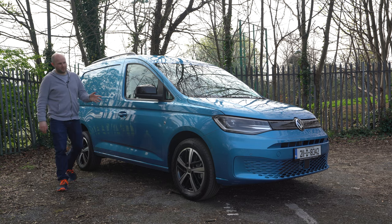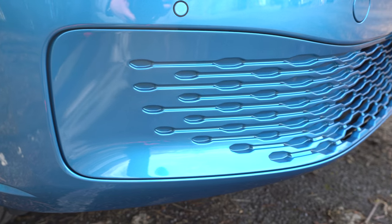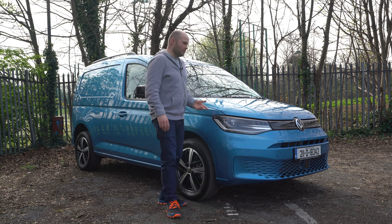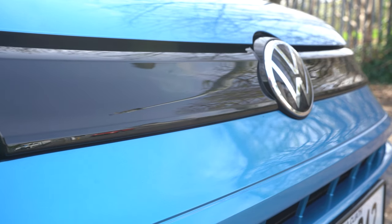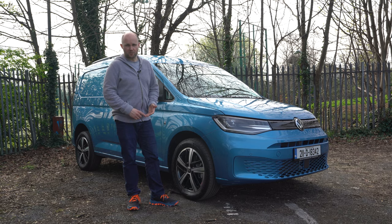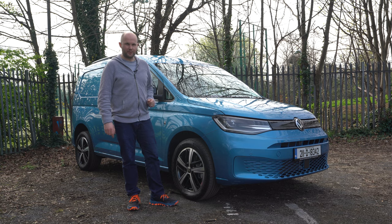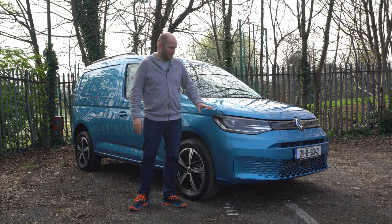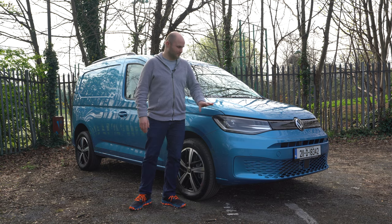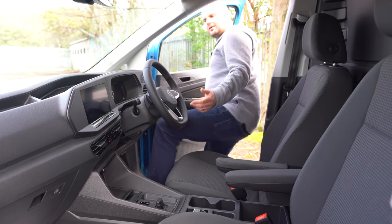Around the front is the real obvious change with this Caddy, because the vents down here are quite like an ID.3 — so at first glance people are asking, 'Is that electric, petrol or diesel?' There are three diesel output options: 75 brake horsepower, 102 brake horsepower, and 122 brake horsepower. That top version gets a DSG gearbox, and that's what this is. This particular van also has around €9,000 worth of extras, including really bright Xenon LED headlights.